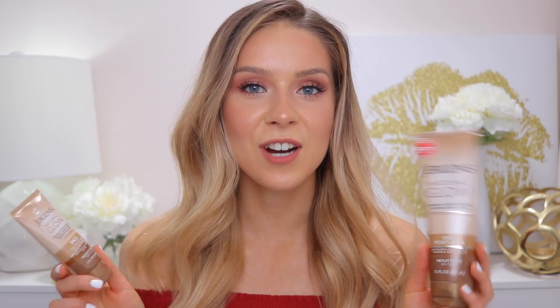Let me know in the comments if you've tried any of these products and what you think. I love reading and responding to your comments, and thank you so much for all your questions, comments, and support. I love you all, hope you're having a wonderful summer — have a great day and I'll see you in the next video. Bye!